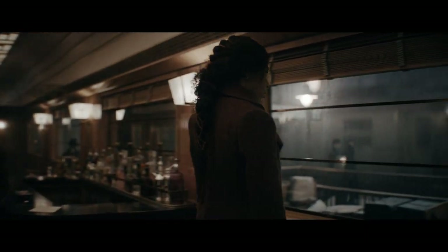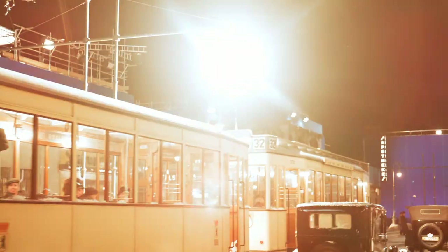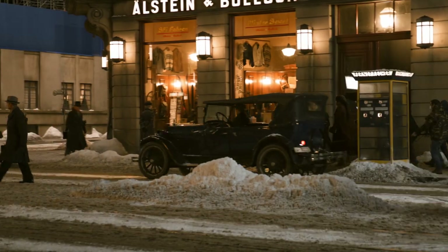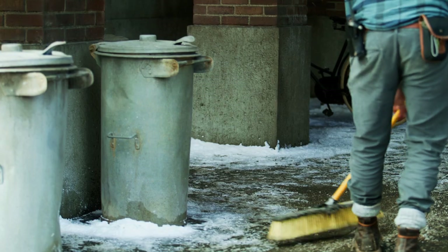Berlin, wonderful. Berlin in 1932, wonderfully atmospheric — trams, lovely art deco architecture, dirty snow on the streets.